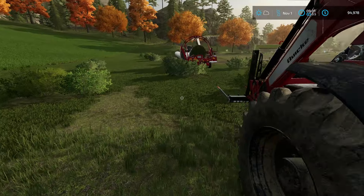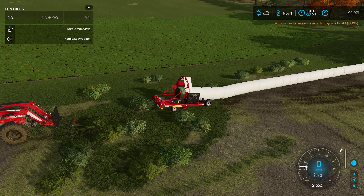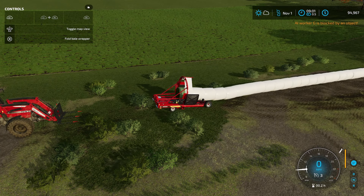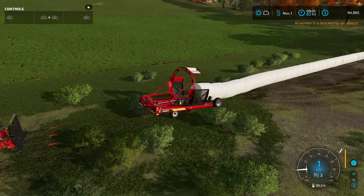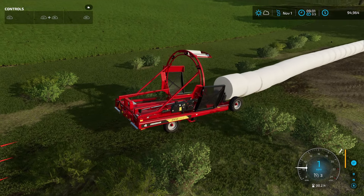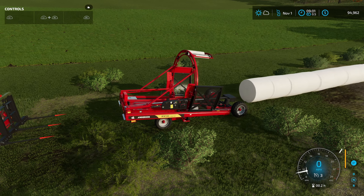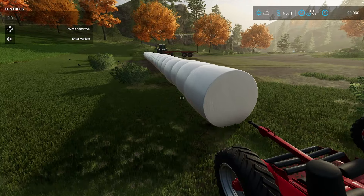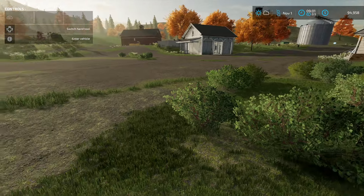I'm going to go ahead and fold up the bale wrapper, but it's not working. I need to unload the bales first, and then I can actually finish it up. So I'm going to do that. I don't think there's any more mowing I'm going to do, but I'll hang on to this thing since it's only nine o'clock in the morning. Let's fold it up, turn it off, and let it chill right there. Now I've got to get back up and finish the rest of the corn harvest.